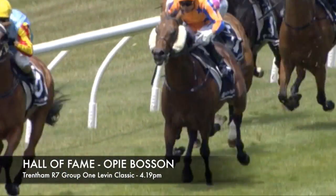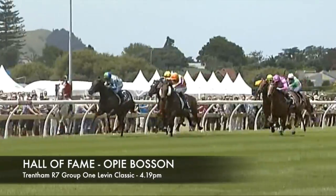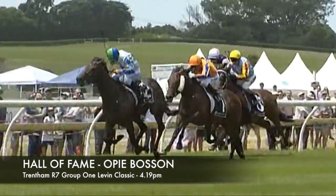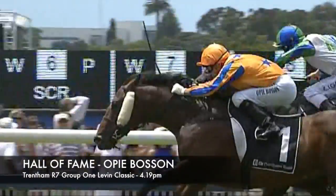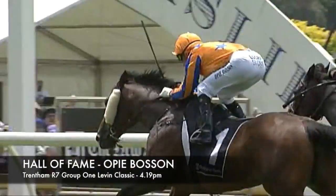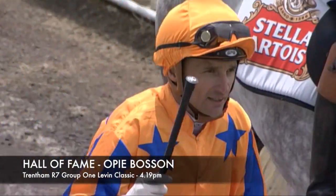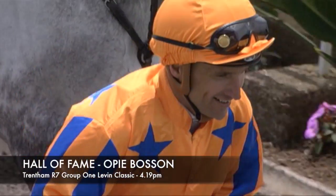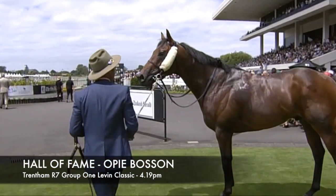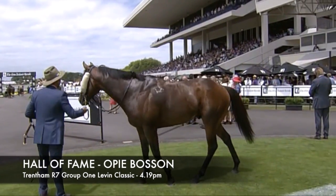In the Group 1 Living Classic, Hall of Fame has drawn barrier one — the same as he drew at Ellerslie on Boxing Day. He's a lovely colt in great form; he drew one there and got a gun run, and hopefully Opie can do the same down there. Seabro probably looks the one to beat, but Hall of Fame is in very good form. Steve and Opie were really pleased with his gallop during the week, and Dan said he travelled down there in terrific order. We're still scratching our heads a little about the 2000 Guineas at Riccarton, but hopefully he can redeem himself here after not going as well as expected there and not having much luck this day last year.